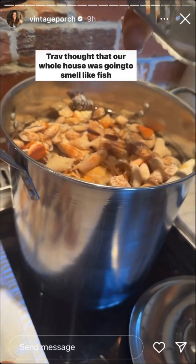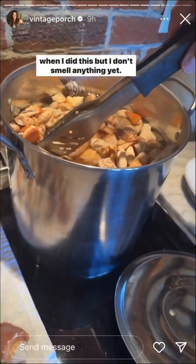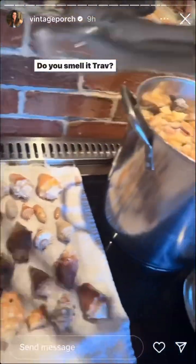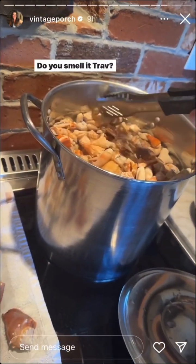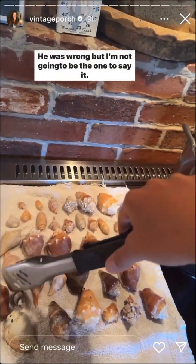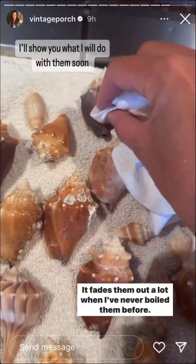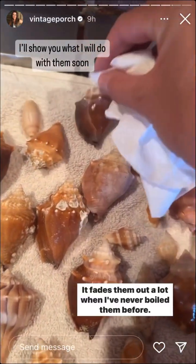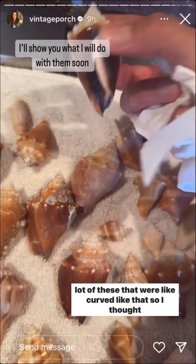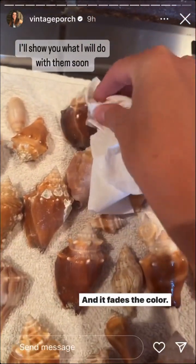Trav thought our whole house was gonna smell like fish when I did this, but I don't smell anything yet. Do you smell it, Trav? No. He was wrong — but I'm not gonna be the one to say it. It fades the color a lot. I've never boiled them before; last time I just used soap and water, but this time we had a lot that were curved like that, so I thought it'd be a better idea to boil them. It does fade the color.